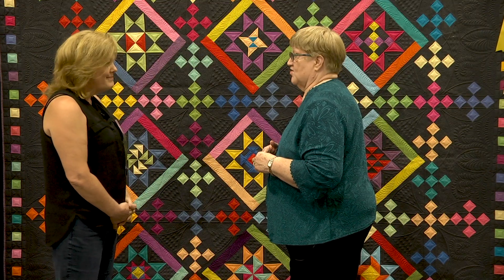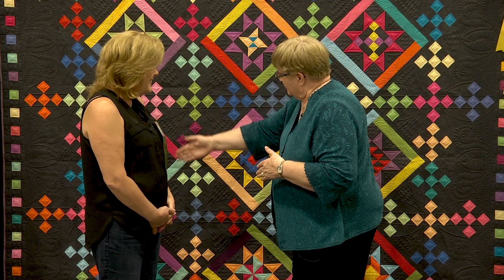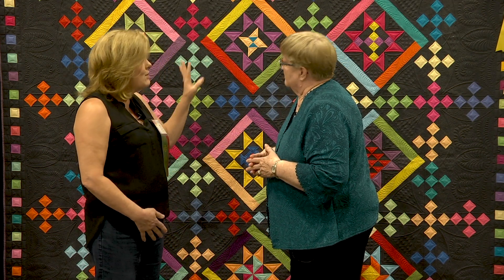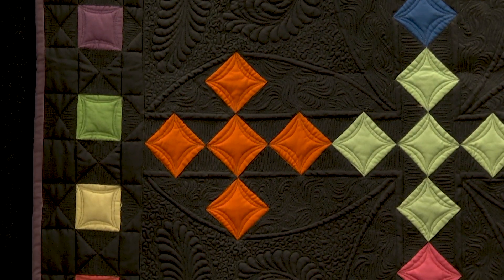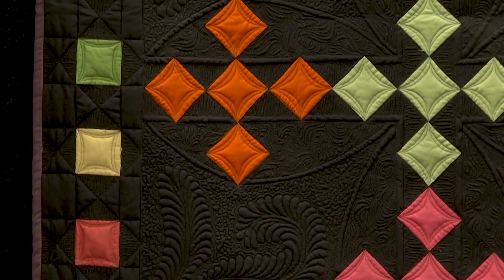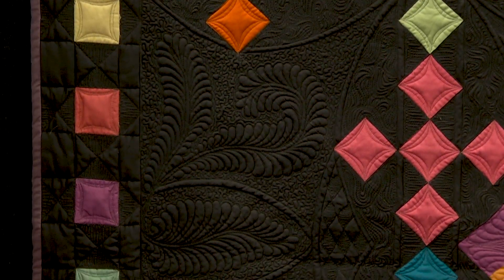It certainly worked, and then of course the beautiful feathers at the top are outstanding — and you do them all the way around the border, don't you? All the way around, and that's how I started. When I put it on the frame I had no idea what I was going to do except feathers. I love feathers. So I started on the border and just wanted to get the focus right.